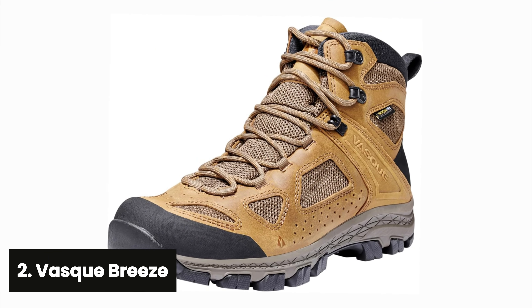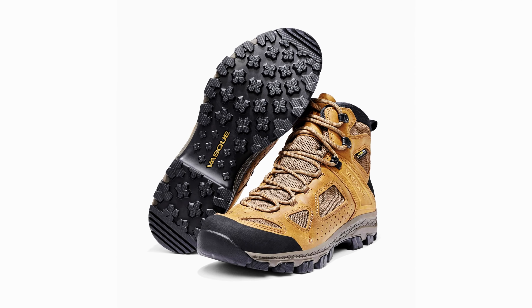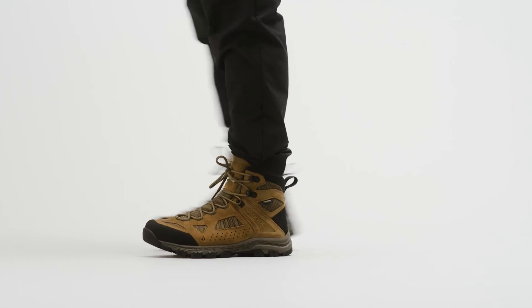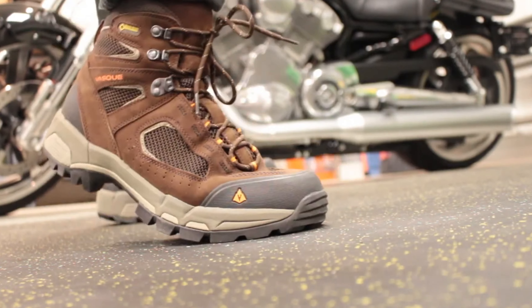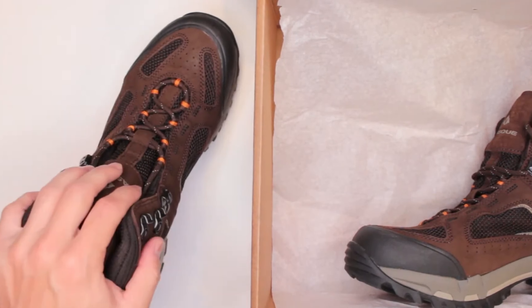At number two, the VASC Breeze. Are you in need of a comfortable and supportive hiking boot for your outdoor adventures? Look no further than the VASC Breeze waterproof hiking boots. We have put these boots to the test multiple times over the past few years and can confidently say that the most recent version is the best yet. Designed for both men and women, these boots offer the comfort of a trail running shoe while providing the ankle support you need on the trails. They are flexible, yet substantial enough to support you even when you're carrying a heavy pack. One of the standout features is their lighter weight, coming in at just over two pounds per pair.